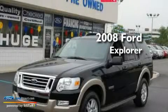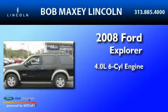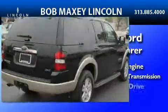This is a 2008 Ford Explorer. It features a 4.0 liter 6-cylinder engine, a 5-speed automatic transmission, and 4-wheel drive.